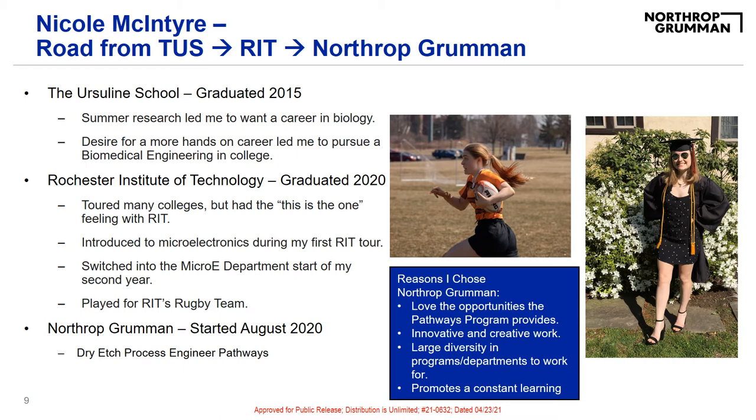My senior year of high school, I was lucky enough to participate in a summer research opportunity where I worked at Mount Sinai Hospital in New York City. While I enjoyed the work that I did, it was during that experience that I realized that working in a biology research lab for the rest of my life just didn't really seem ideal to me. I wanted something more. So through the guidance of my peers, I decided to pursue biomedical engineering. Soon enough, I found, visited, and fell in love with RIT.